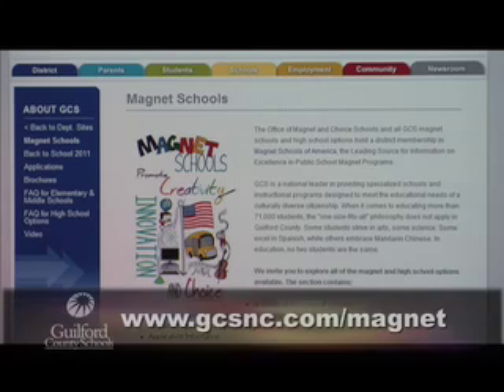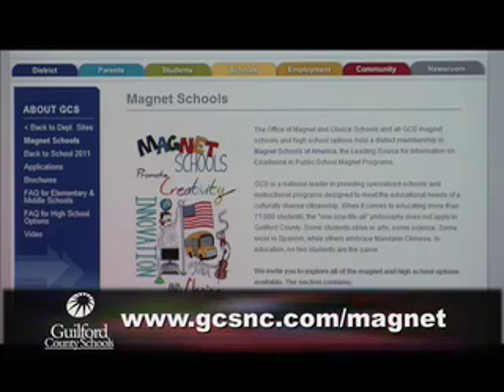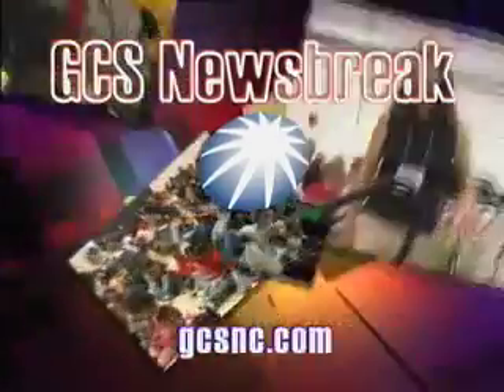For more information about the STEM Early College at North Carolina A&T, visit our website at gcsnc.com/magnet. This has been a GCS Newsbreak.